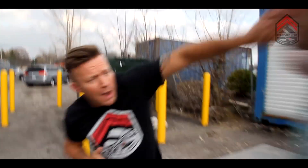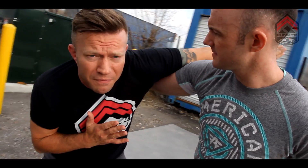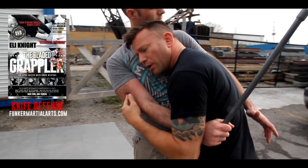Whenever he steps in here, I meet him part of the way and come over here so that I can not block but veer off the arm. Then I'm going to come in here — headbutt — and get the clinch so I have good control over the weapon arm.